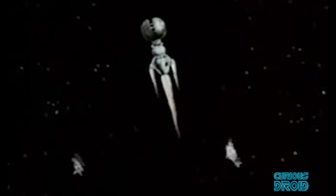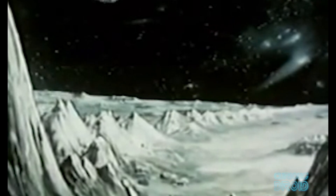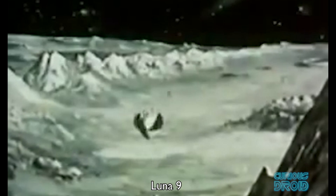The Soviets had a similarly hit-and-miss success rate, with the first four attempts at a soft landing failing. Finally, on the 3rd of February 1966, Luna 9 became the first lunar lander to achieve and survive a soft landing.